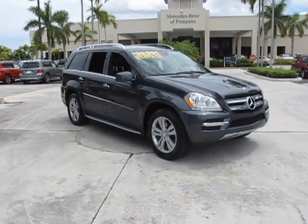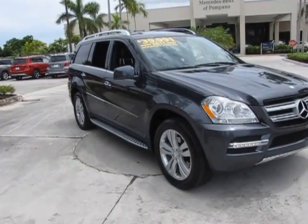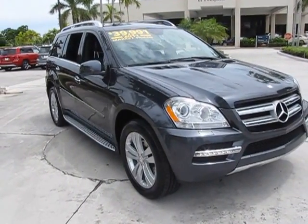Hello, this is Russ Curra, Mercedes-Benz of Pompano. I'm going to show you today our 2011 GL450.